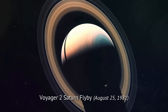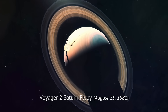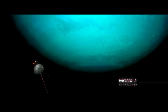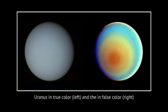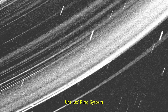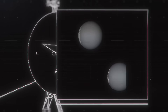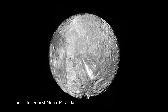Less than a year later, on August 25, 1981, Voyager 2 flew past Saturn on its way to Uranus. In January 1986, it finally made its closest approach to Uranus. This true-color image was taken 5.7 million miles away from the planet, exposing many of Uranus's cloud features. Voyager 2 also discovered rings around Uranus and that the planet is tilted by 98 degrees, meaning it spins on its side. The spacecraft also captured images of 11 new moons, including the innermost moon, Miranda.